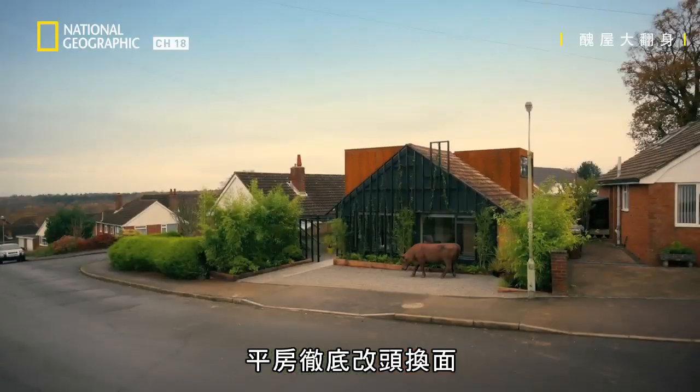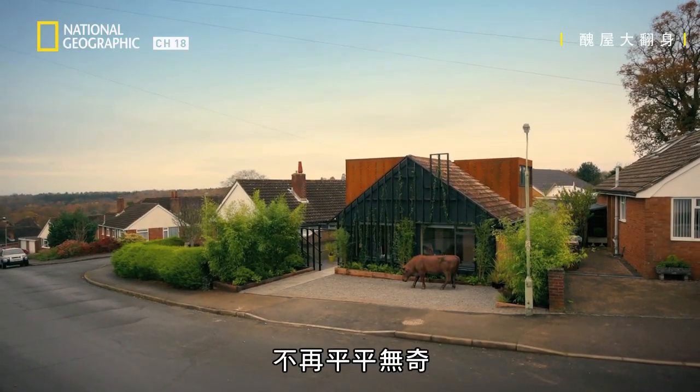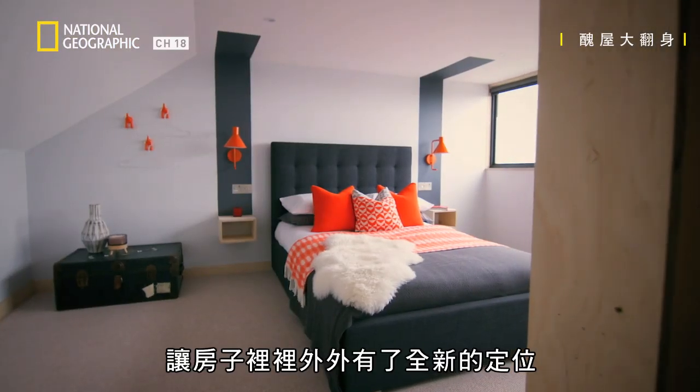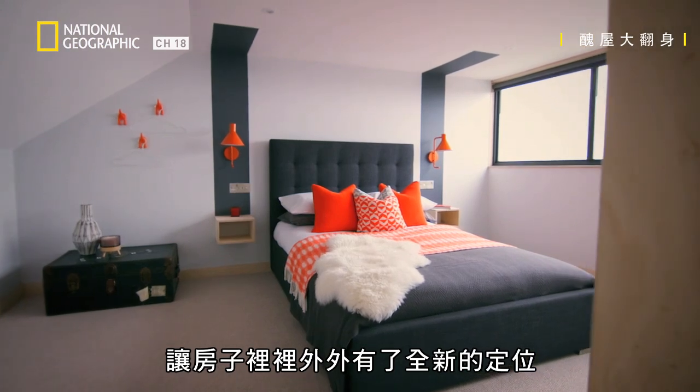The bungalow has been totally transformed. No longer just one of the crowd, the inventive use of unconventional materials has given it a fresh identity inside and out.